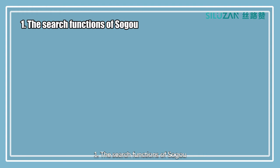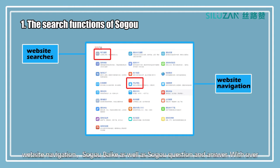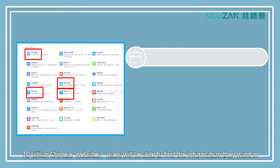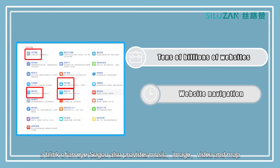The search functions of Soko: Soko provides a wide range of services including but not limited to website searches, website navigation, Soko by key, as well as Soko question and answer. With over 10 billion Chinese websites, users will be able to find the information they want in the blink of an eye.